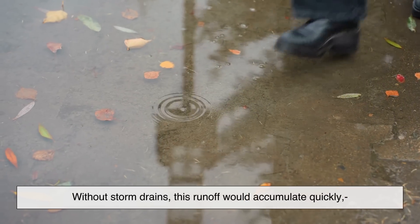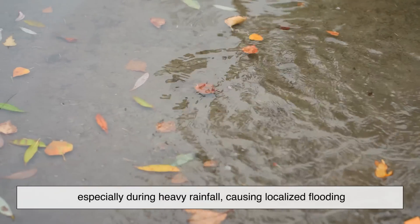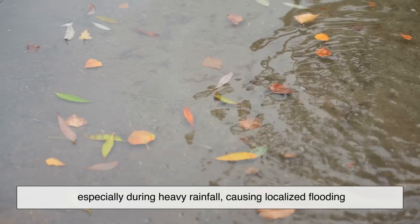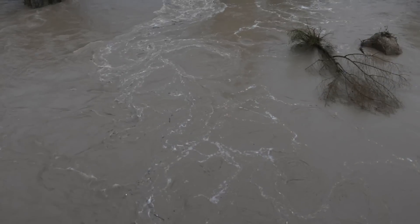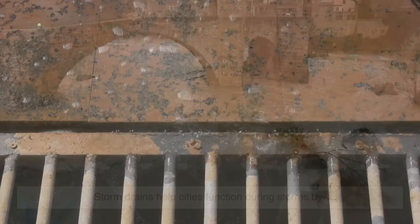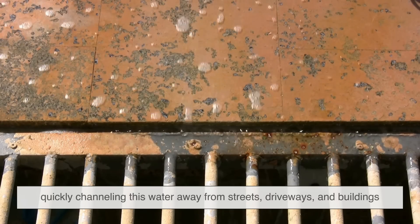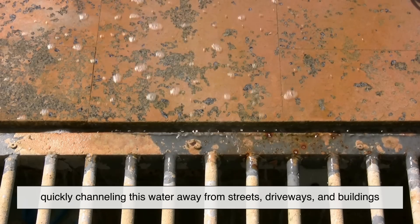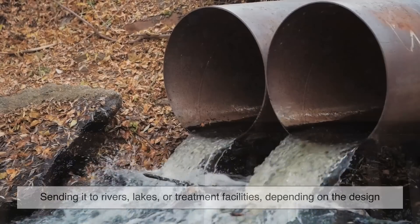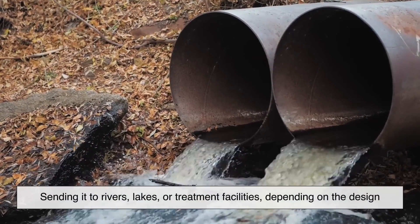Without storm drains, this runoff would accumulate quickly, especially during heavy rainfall, causing localized flooding. In flat areas or places below sea level, the risk is even greater. Storm drains help cities function during storms by quickly channeling water away from streets, driveways, and buildings, sending it to rivers, lakes, or treatment facilities, depending on the design.